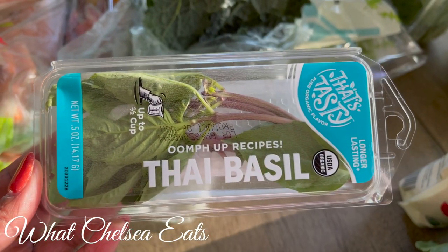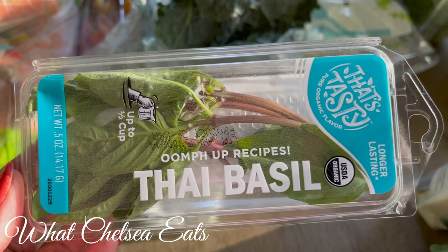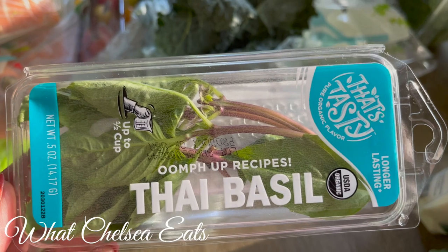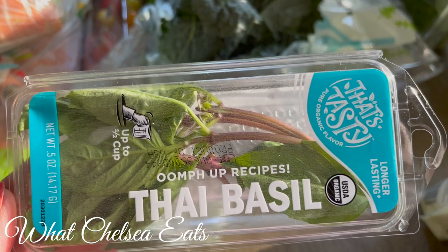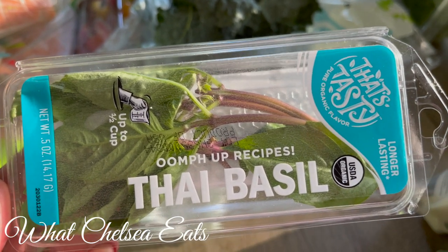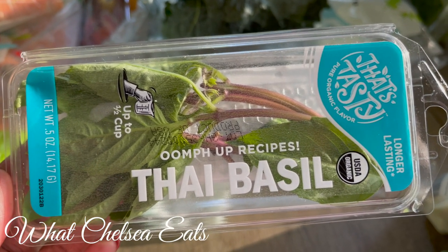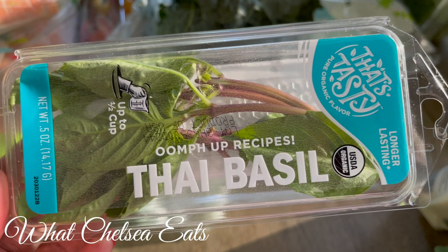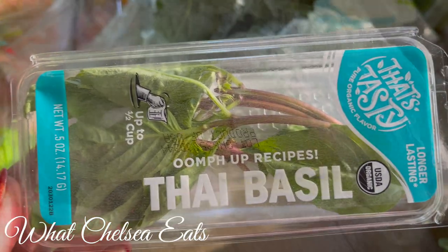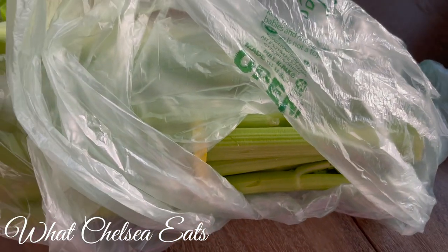I've got some Thai basil here — you can use any kind of basil you want. The reason I buy things like basil and dill, fresh herbs, is because when I add them to my dishes — whether it is my salad, soups, or even smoothies — it just gives it a different depth of flavor. Some people say there's nothing to eat on this way of living, but yes there is; you just have to learn a new way. Thai basil gives your food different flavor dimensions. And then I've got some organic celery — two bunches — and I'm going to add these to my juices this week.